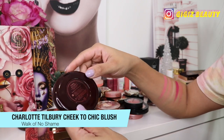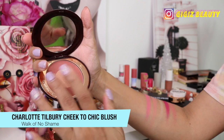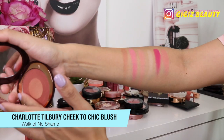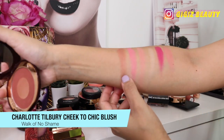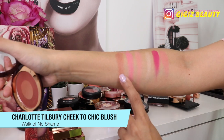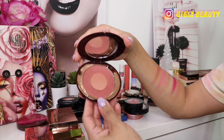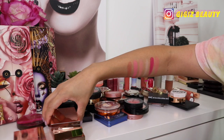Next up, also by Charlotte Tilbury, this one is in the shade Walk No Shame. You can see it is a little darker but it's very beautiful on the skin — really neutral, you can wear it with anything. I do love this shade quite a bit and yeah, it isn't going anywhere.